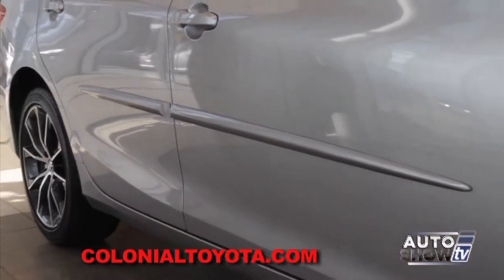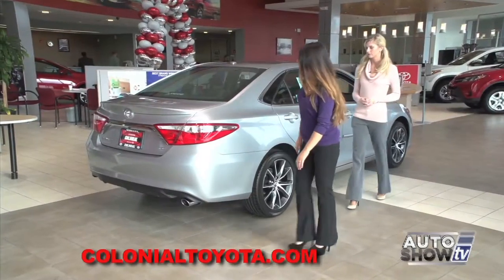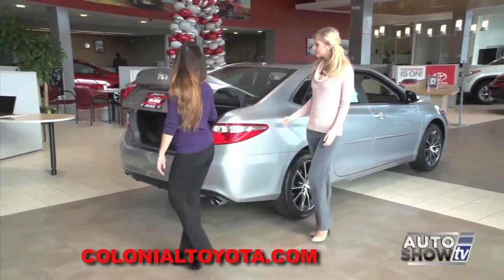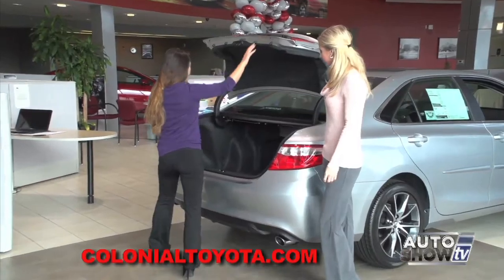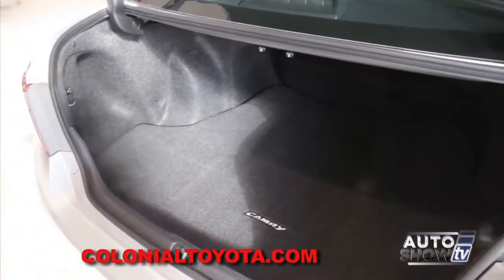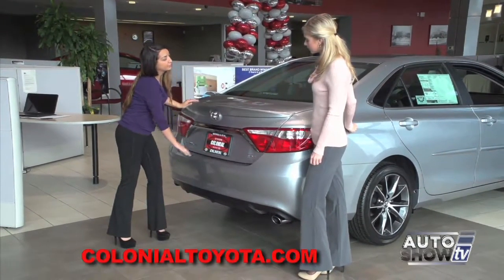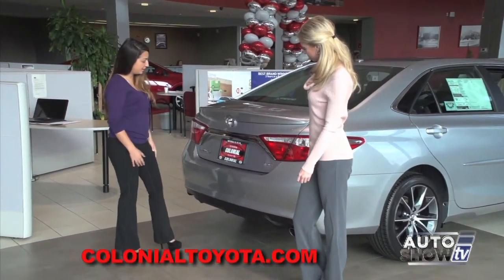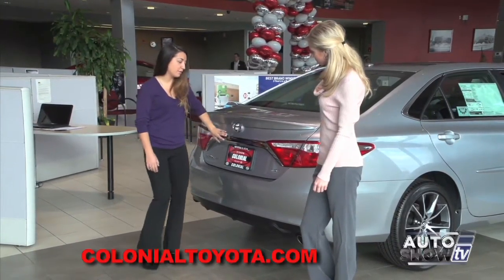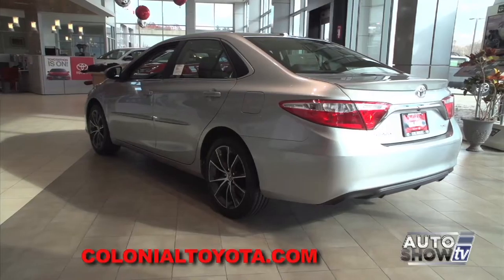It also has body-side moldings on the side. Let's take a look at the trunk — plenty of space, just like the previous-gen Camry. And the back is a lot different too. There's a whole new headlight change, a chrome trim piece on the back for the XSE, and also a rear spoiler as well.